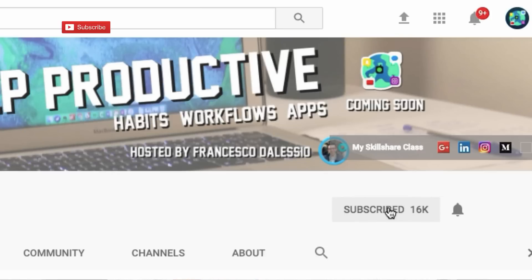Just before we get started, make sure to hit that subscription button and the bell notification to get regular updates on videos. It'd be great to have you here in the community. Also, if you haven't yet, join the Facebook group — it'd be amazing to have you. I have an Amazon Echo here in the corner with four skills installed that I find really beneficial.